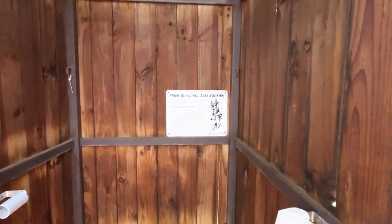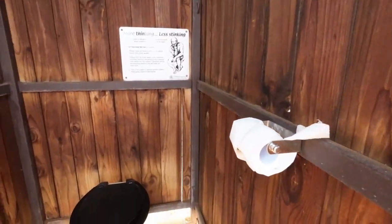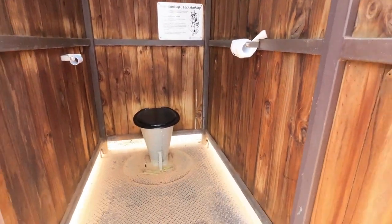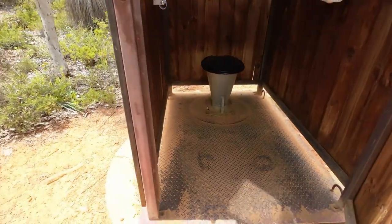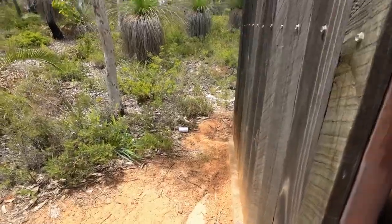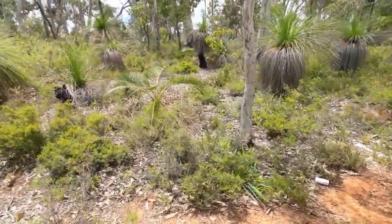Like I said, it's non-flushing. No chemicals. And remember to close the lid when you're finished and close the door — that'll help stop any wildlife falling down there.